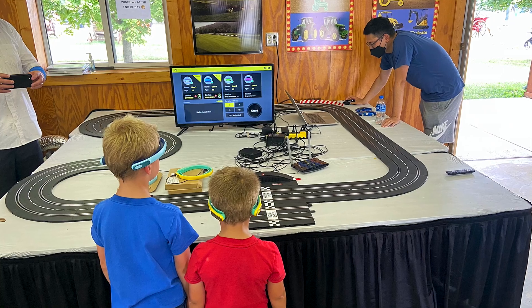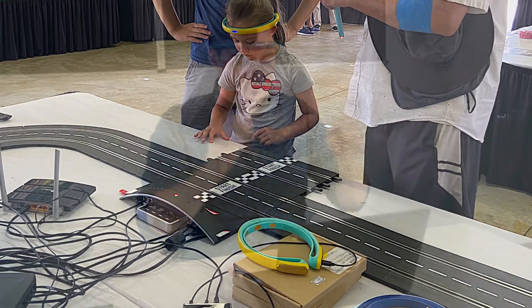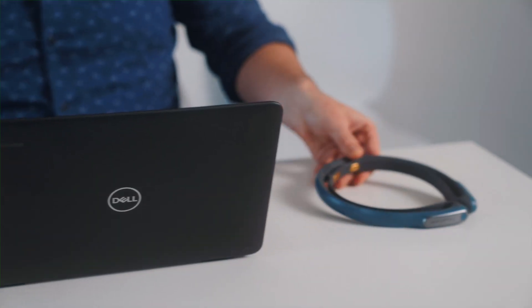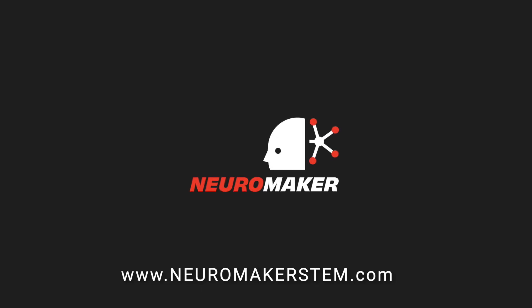At Neuromaker, our mission is to inspire students to take on big technology challenges through hands-on project-based learning. Learn more at neuromakerstem.com.